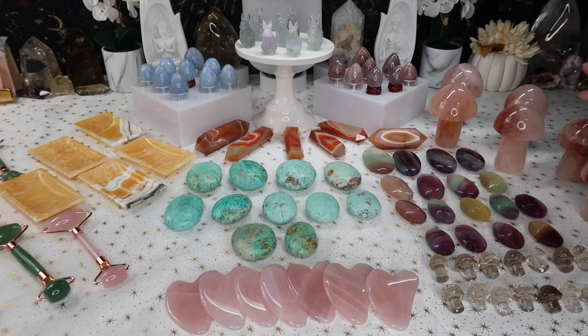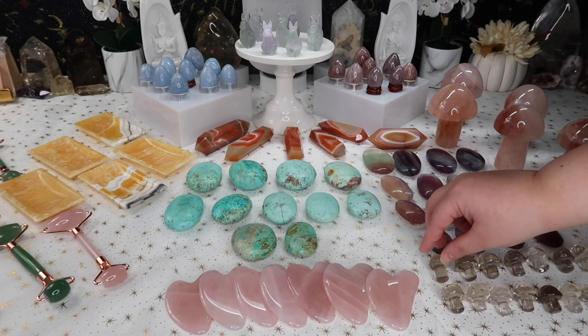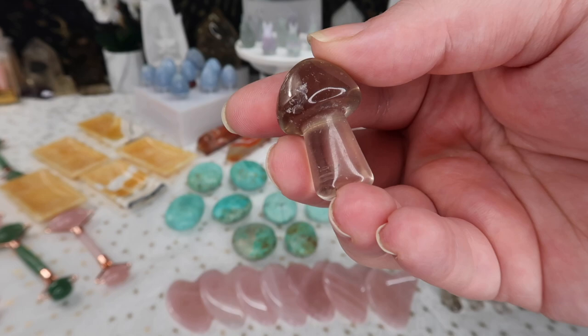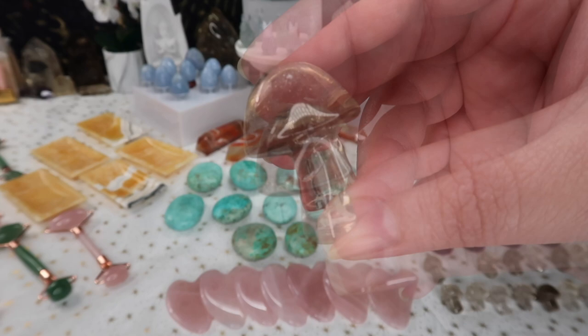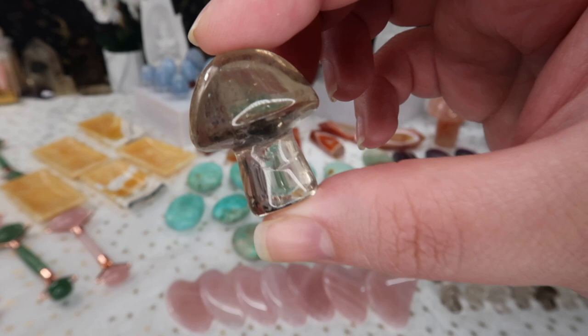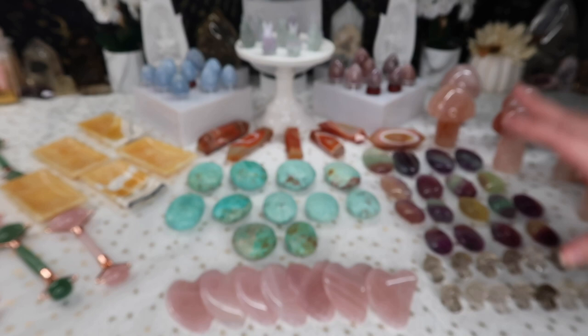I mentioned a while back that I would have more mushrooms, and I finally got some in stock. These gorgeous smoky quartz mushrooms are straight from Brazil and are really nice high-quality pieces. A lot of them have some really pretty rainbows and really nice transparency. They range a little in size — the smaller ones will be at more affordable price points.